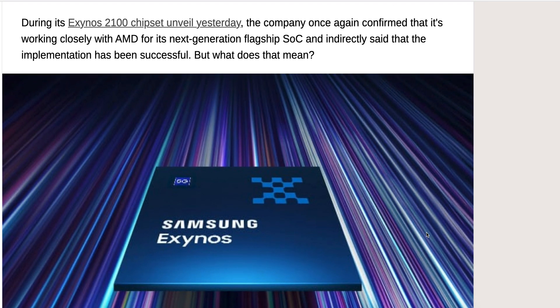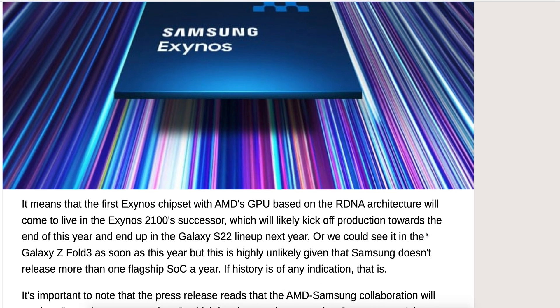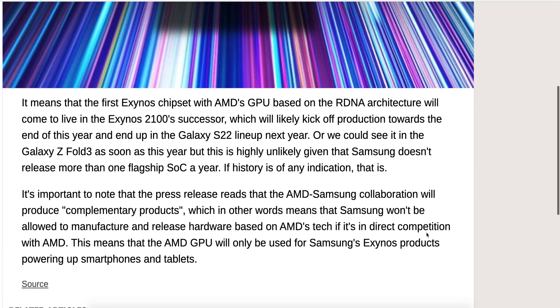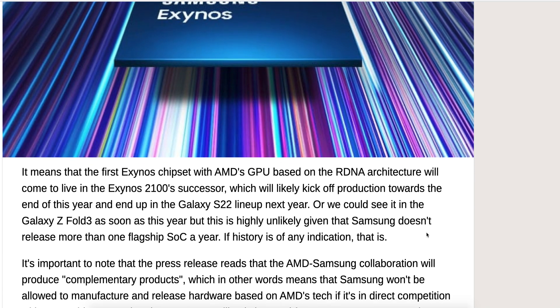We just got the Galaxy S21, so the Galaxy S22 may be a year from now. That's a little bit boring — it's going to take that long before we would see this.